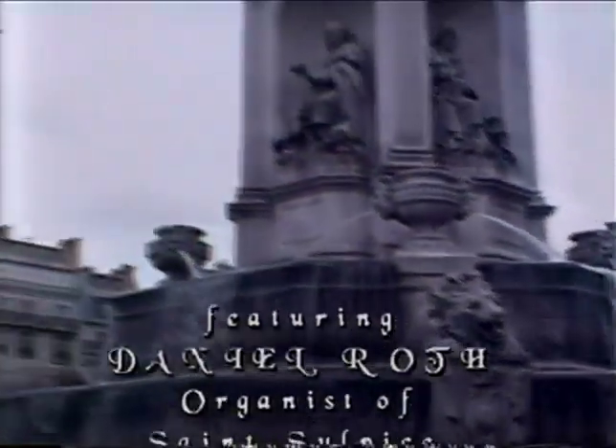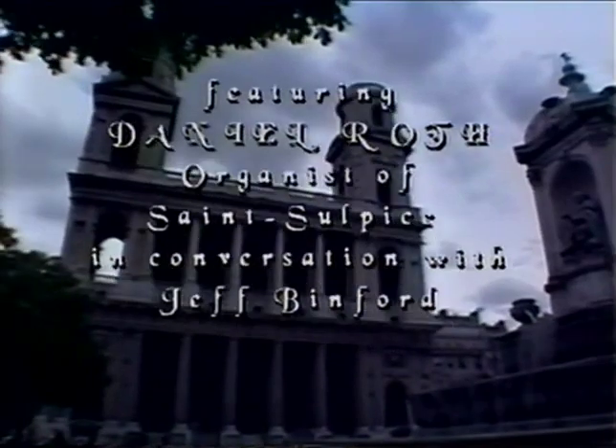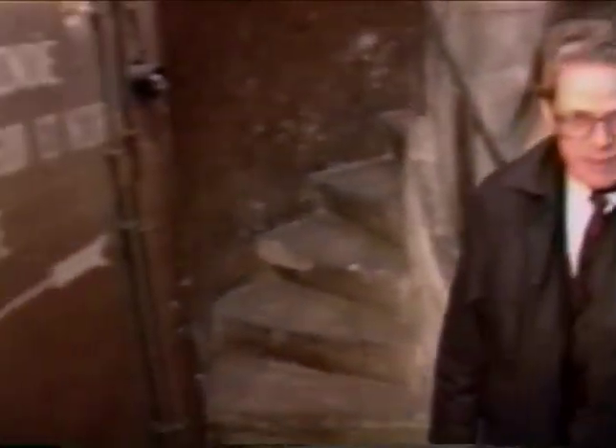The present-day organist, Daniel Roth, will take us on a guided tour of Saint-Sulpice through words and music. As we ascend the small stone steps to the Organ Tribune, Daniel Roth will begin our time together with an explanation of the wall tablets and pictures which chronicle the history of this famous organ.